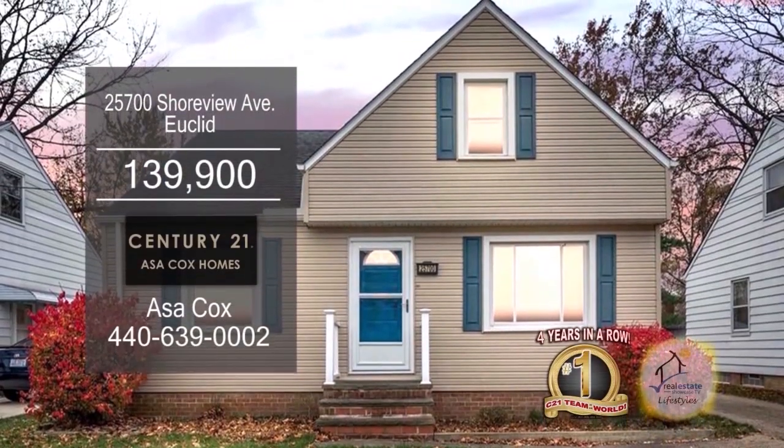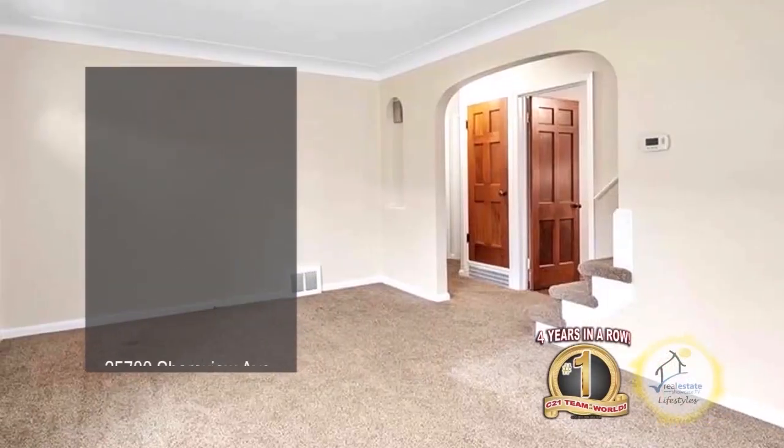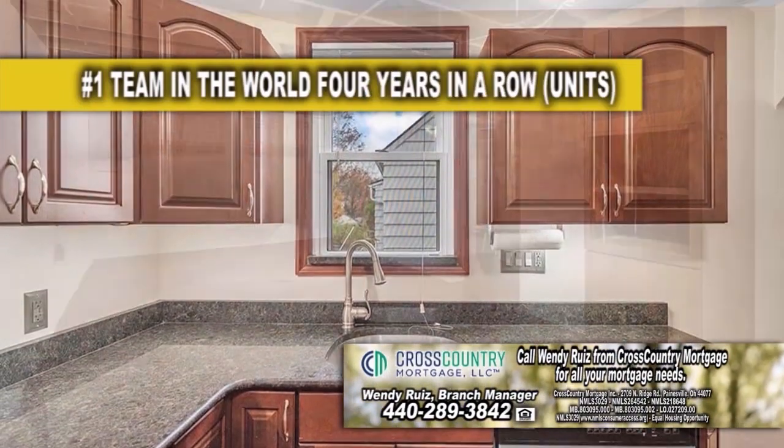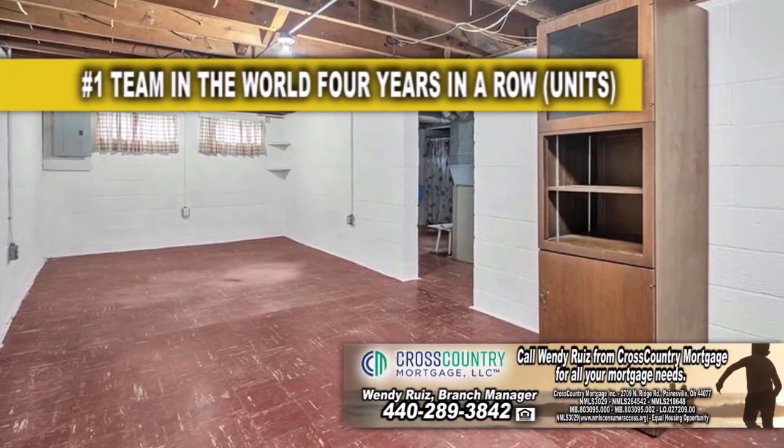This home in Euclid features three bedrooms and one bath. The large living room has carpeting. The remodeled kitchen offers beautiful cabinets and countertops. The basement has a rec room for the kids to play.